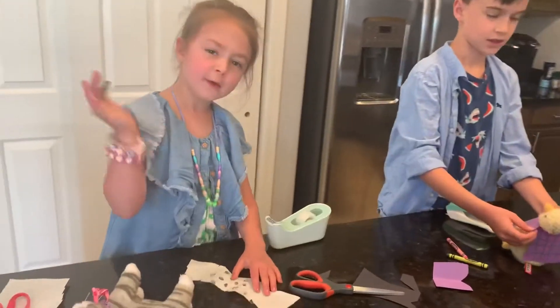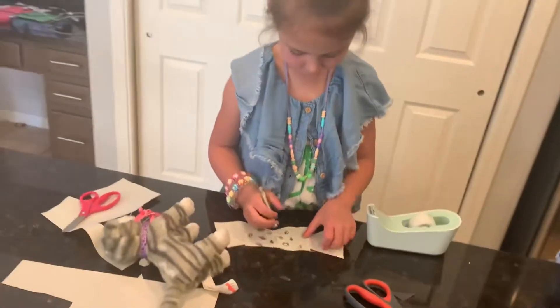Hello contestants. Hello. So Quinn, tell me what you're working on.